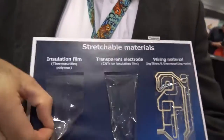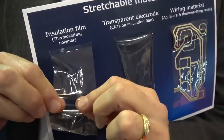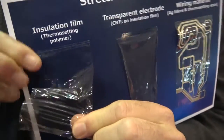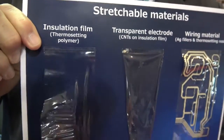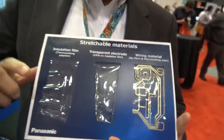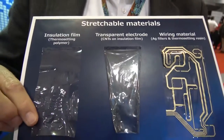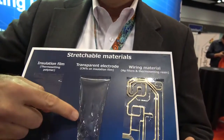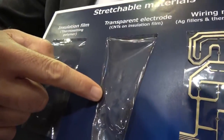So over here, this is the base film. This is a 50 micron film. We can make it from 25 to 150 microns, and you can see it's a stretchable film. Most uniquely, this is thermosetting chemistry — not thermoplastic — so it has high temperature and chemical resistance. And because it's stress-releasing, it slowly relaxes over time and goes back to its original shape with virtually no hysteresis.